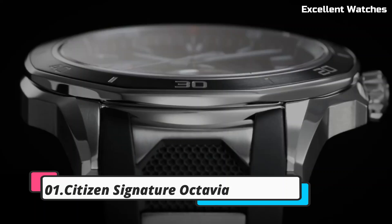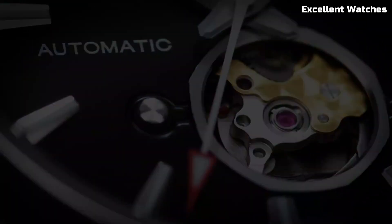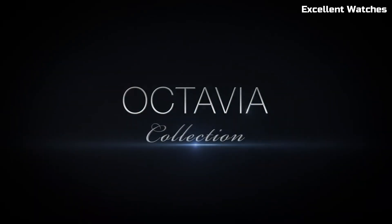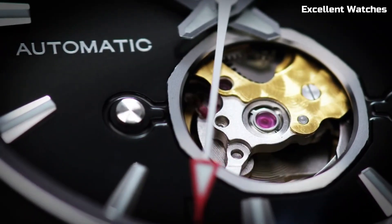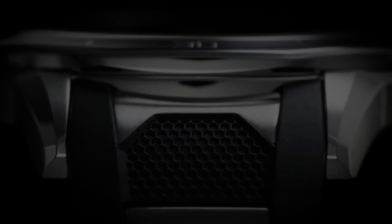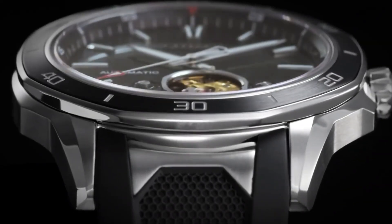Number 1: Citizen Signature Octavia. The Citizen Signature Octavia is the epitome of luxury and precision in watchmaking, representing the pinnacle of Citizen's craftsmanship and attention to detail. It features a beautiful sapphire crystal and a stainless steel case with a stunning blue dial, exuding elegance. The Octavia is powered by Citizen's EcoDrive technology, harnessing the power of light without the need for battery changes. It offers a chronograph, date display, and a 12/24-hour time function — the ideal choice for those who appreciate the finest in watchmaking and seek a perfect blend of style and substance.